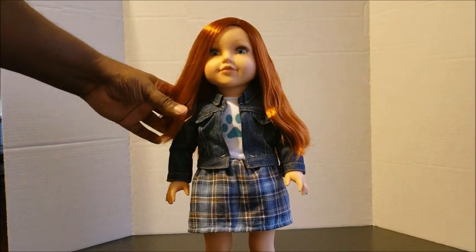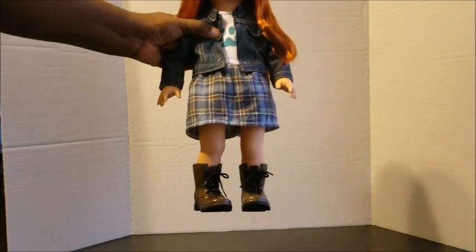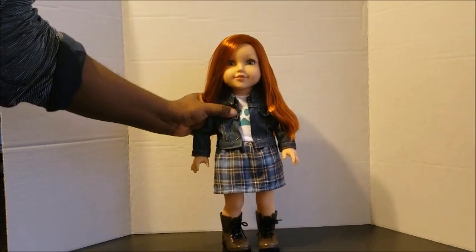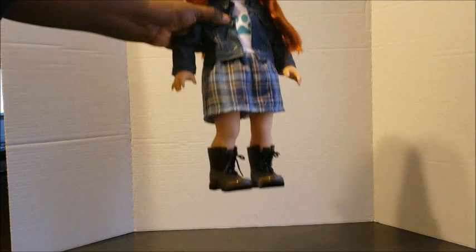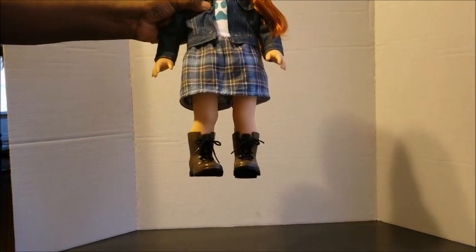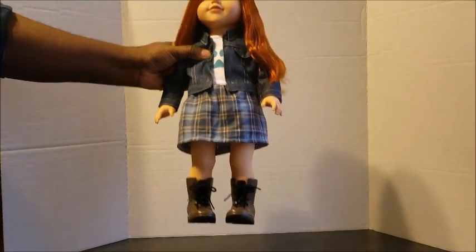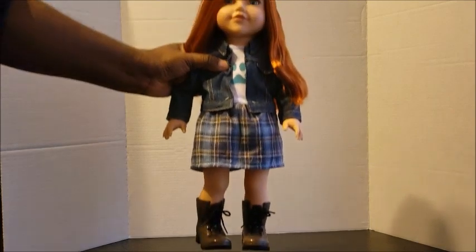The absolute favorite thing about this doll is of course the combat boots. This doll has combat boots and I think that is absolutely amazing! These boots have a very nice quality to them — not plastic, a very rubbery quality — and they have laces. What more can you ask for? What a beautiful doll. These are very, very great shoes.